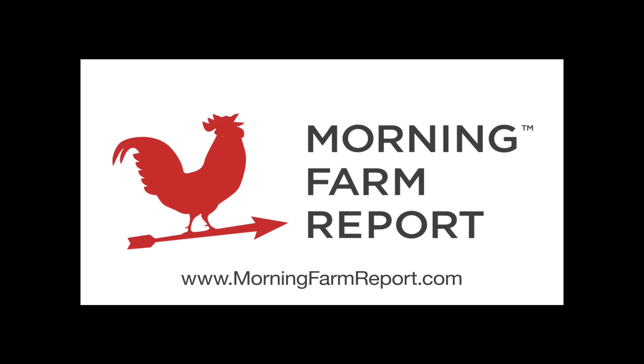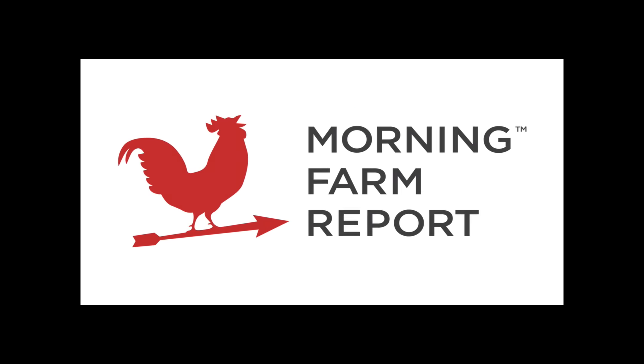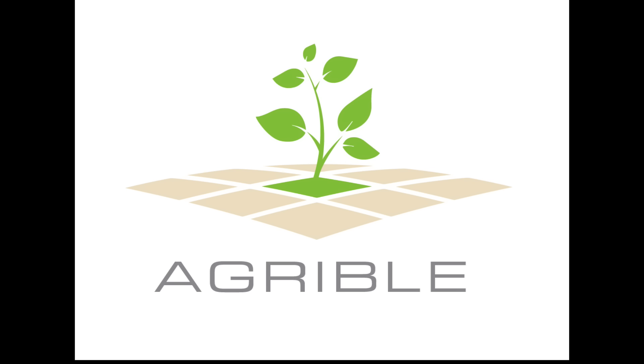Hello, and thank you for watching this January 9th weather update, brought to you by Agrible, the makers of Morning Farm Report. My name is Eric Snodgrass, and I am a Senior Atmospheric Scientist and Co-Founder of Agrible.